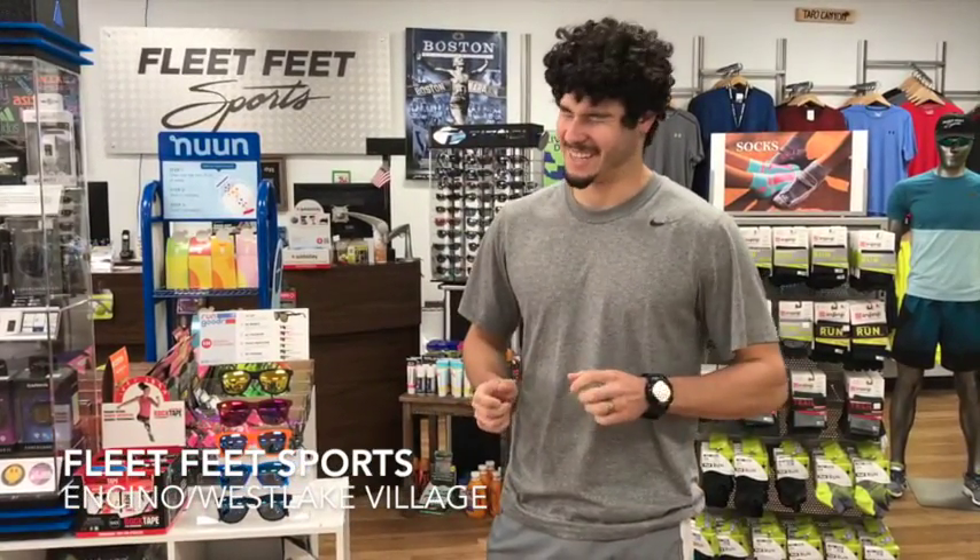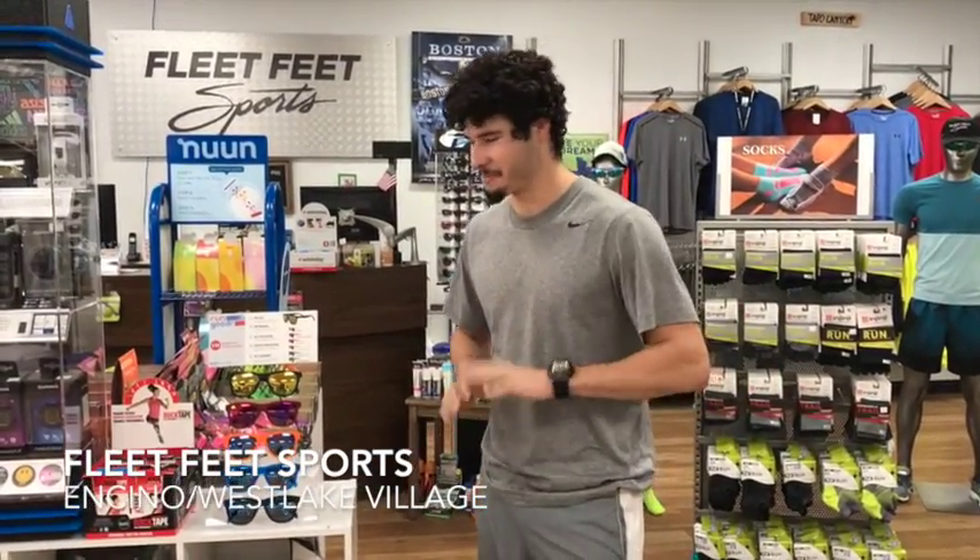Alright, so you guys are used to seeing a sick pair of sunglasses, and you put them on, you look great in them, you're all excited, then you look at the price tag and ouch — back on the shelf. But no more.